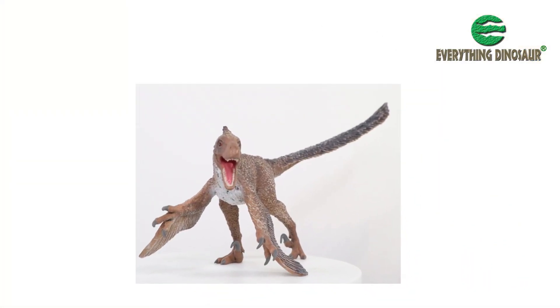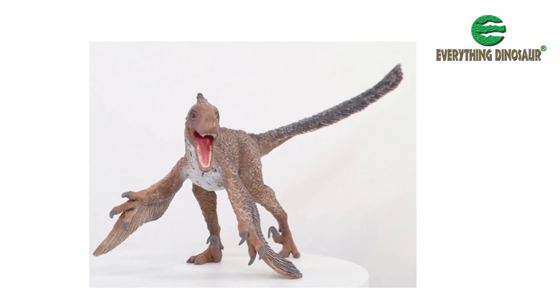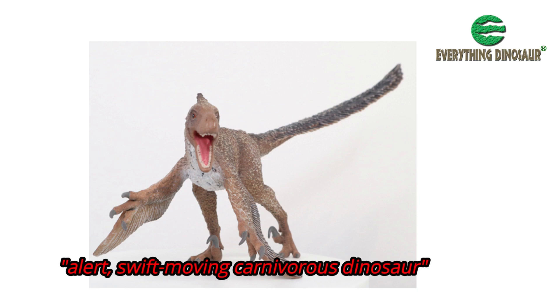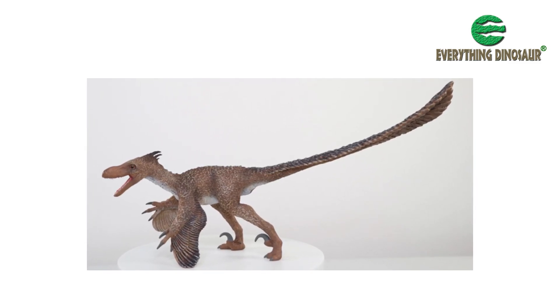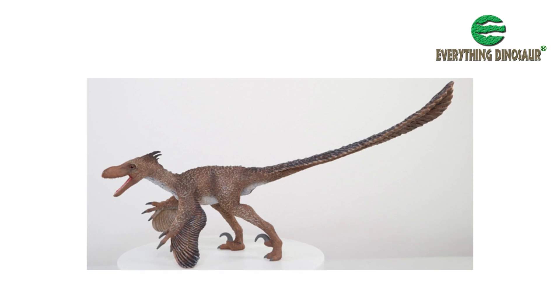Perhaps most spectacularly in the remarkable fighting dinosaur specimen that preserves a Velociraptor and Protoceratops locked in mortal combat. Whilst the new for 2024 Collector Deluxe Velociraptor does not show signs of an encounter with a Protoceratops, it does reflect Osborne's original view of this animal — it being an alert, swift-moving, carnivorous dinosaur. In addition, the figure reflects some of the very latest research into members of the Maniraptora.